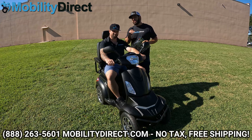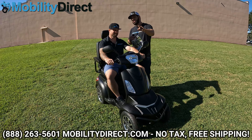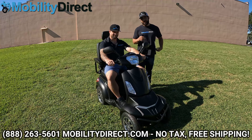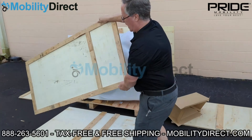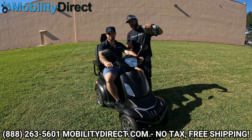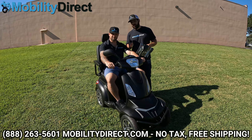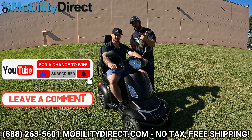Once we hit 50,000 subscribers, we're going to respond to one person's comment, so check your notifications on your YouTube app daily — you could be the winner we randomly select to receive this awesome mobility scooter. If you want to learn more about this scooter, we have tons of videos: an unboxing video, an in-depth review, and we take it all over the place. Check out our YouTube playlist with the link in the description below, or click where it says 'Baja Raptor 2 Videos.' So: number one, subscribe; number two, comment hashtag Baja Raptor 2.